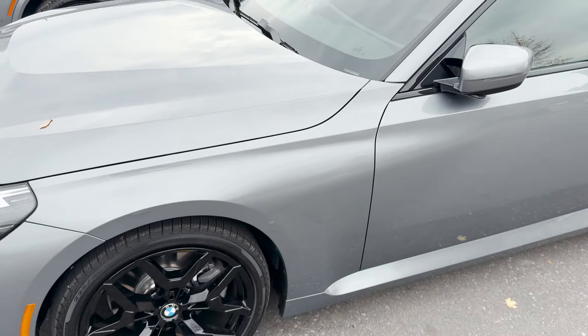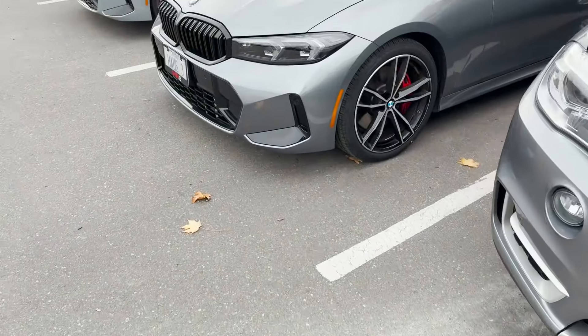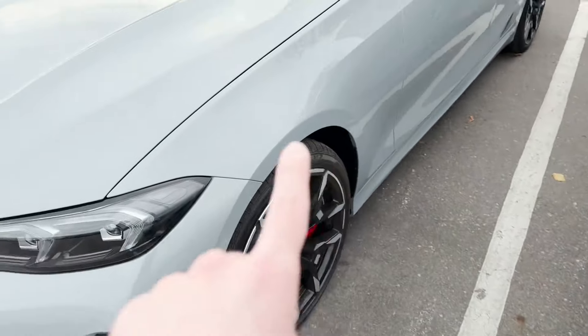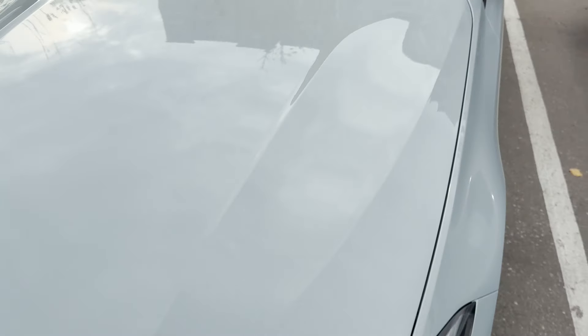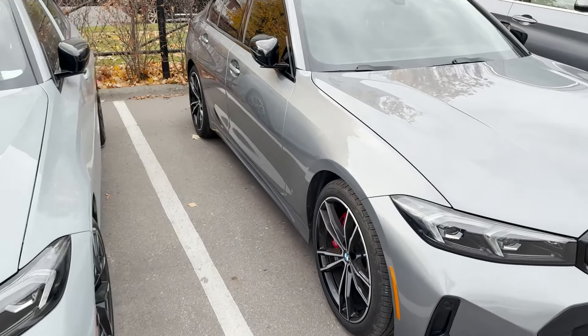Let me know which color you guys like more — the Brooklyn Gray or this Skyscraper Gray. Comment number one for the Brooklyn Gray or number two for the other one. Here they are right beside each other. Personally I think the Brooklyn Gray is just a little bit nicer.